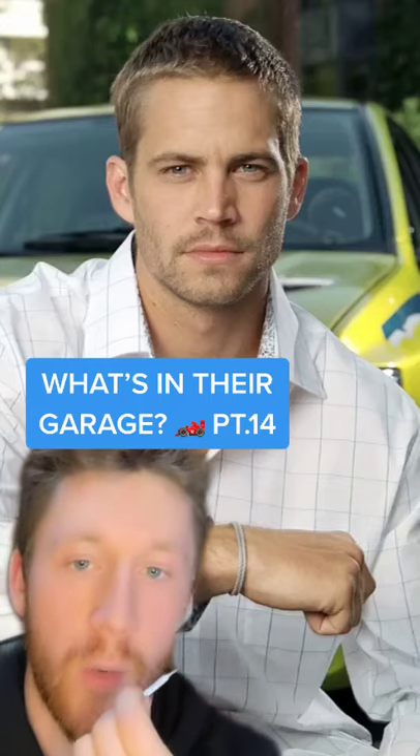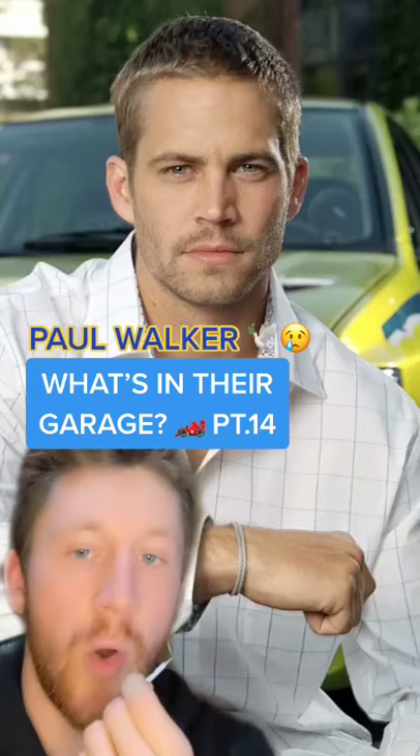Who all asked for it — I'm sorry it took so long — what is in their garage, part 14. The legend, the goat, the buster: Paul Walker.